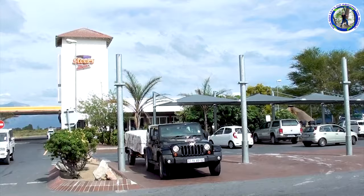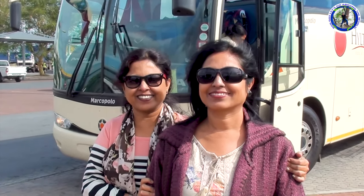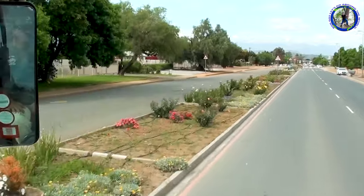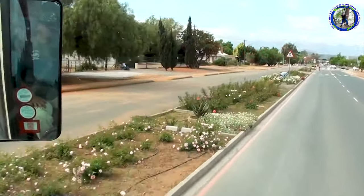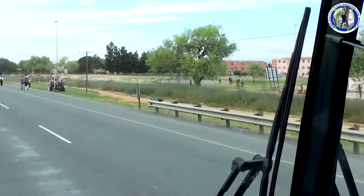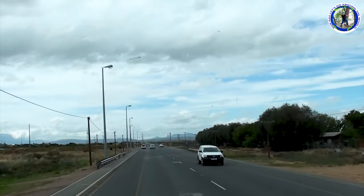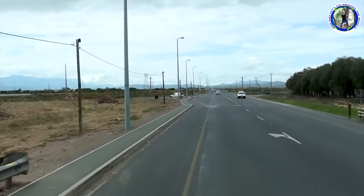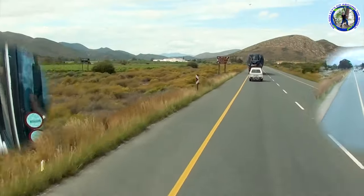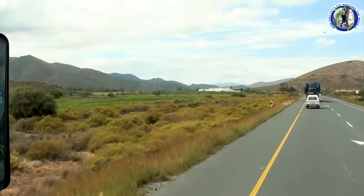On the way, we made a stop at a fuel station — a small coffee break, or you may also call it a toilet break. Now we are crossing a small town of Worcester. It is a beautifully decorated town. Now we will cross the rift valley. Multiple vineyards on the way — they are looking great.